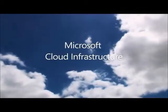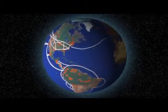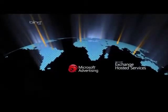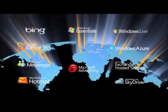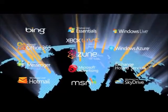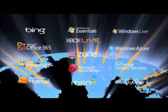Where is the Microsoft Cloud? In reality, it exists in our vast worldwide network of data centers that provide the foundation for a wide array of online services. Microsoft's Cloud is comprised of a globally distributed data center infrastructure supporting over 200 online services. More than a billion customers and 20 million businesses in over 70 countries use these services each year.